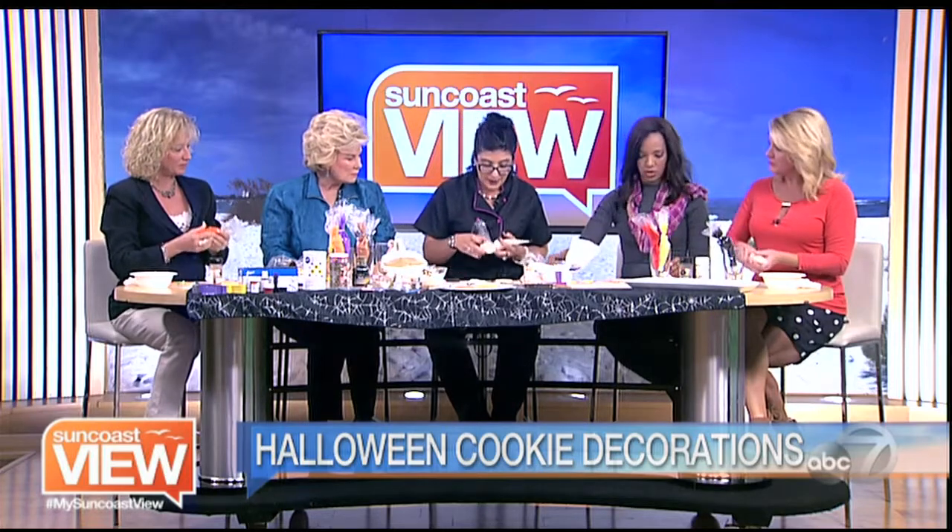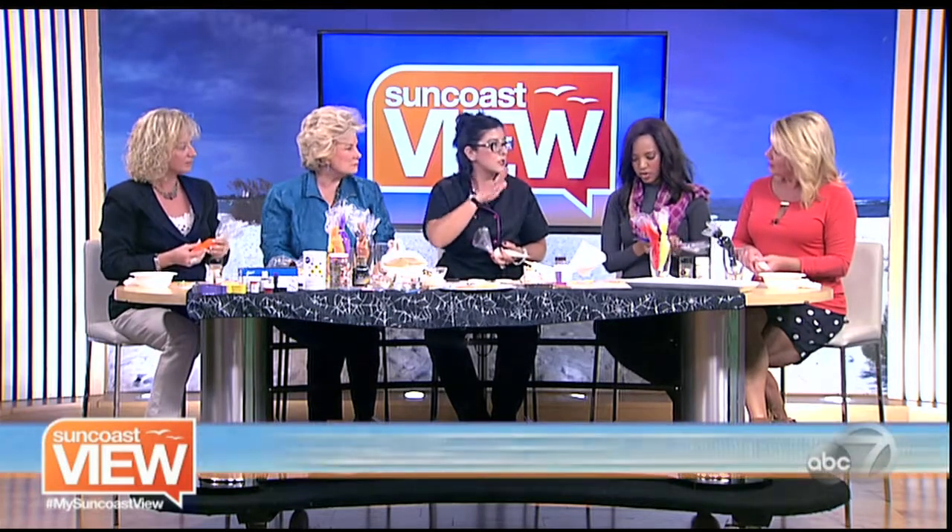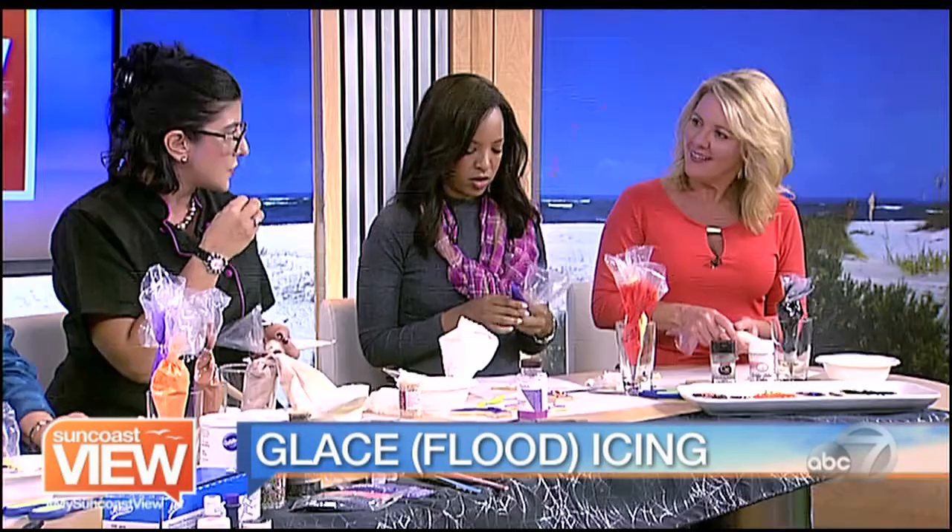The next icing we're going to use is something called Glossé icing. It's made with confectioner's sugar, corn syrup, and milk. This is a very fluid icing, but what I like about it is it dries with a little bit of a sheen. You ever see those Martha Stewart cookies? They have a matte finish — this is going to be shiny. And when you bite into it, it's going to be softer on your mouth instead of that cement crunch.